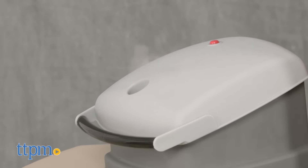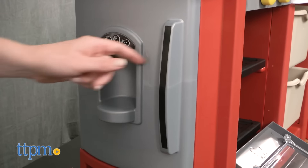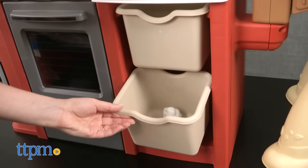You'll need three AA batteries for that feature. The oven, microwave, and fridge all have working doors and there's storage space for the accessories.